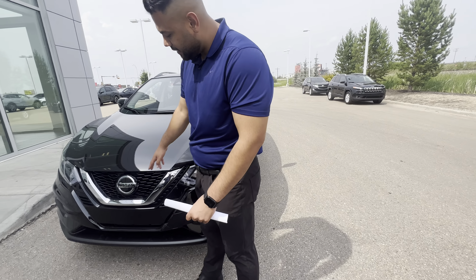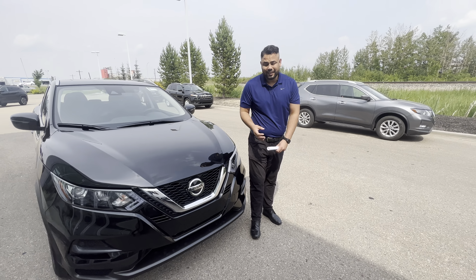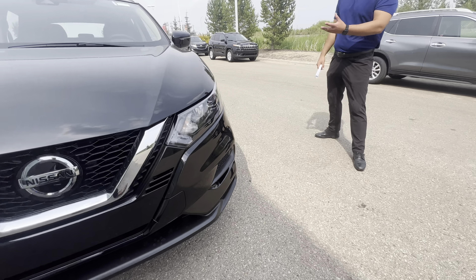Behind this Nissan logo is actually a radar system. It beams off the car in front of you, and if that distance were to shrink in a short amount of time, it will give you an audible beep to note something's going on, or it will go ahead and apply the brakes. The headlights are shatterproof on the side.